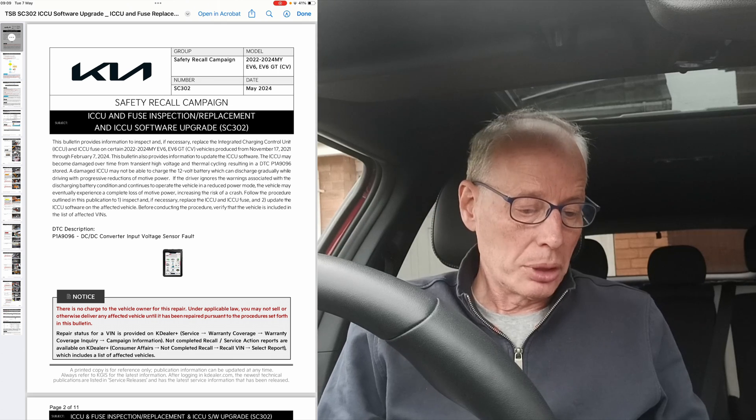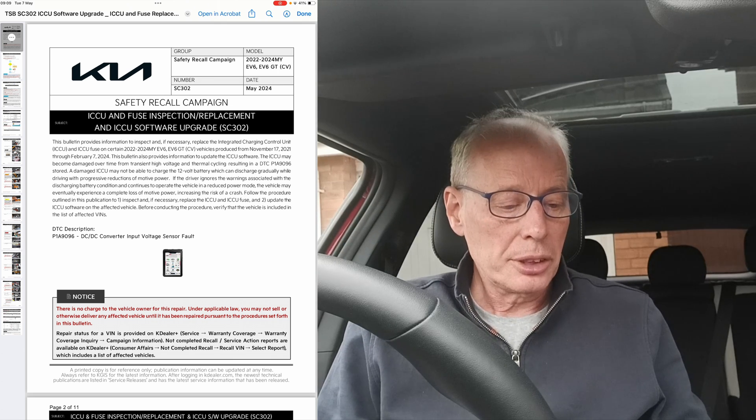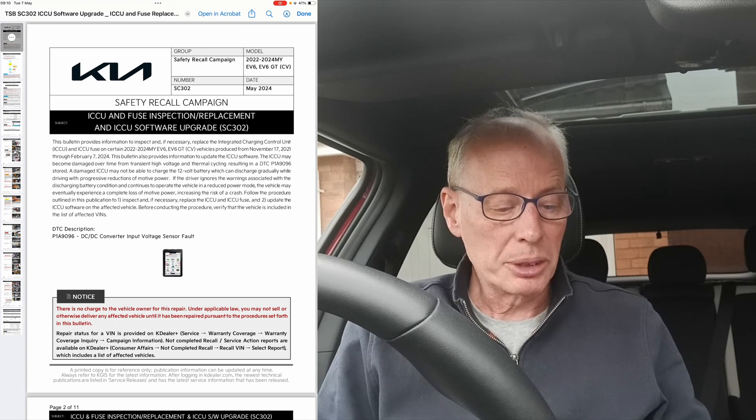This is what it says: SC302 is the number — ICCU and fuse inspection, replacement, and ICCU software upgrade SC302. This bulletin provides information to inspect and if necessary replace the integrated charging control unit (ICCU) and fuse on certain 2022 to 2024 MY EV6 and EV6 GTs produced between November 17th, 2021 through to February 7th, 2024.